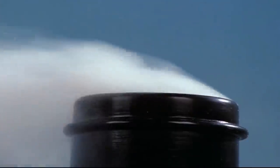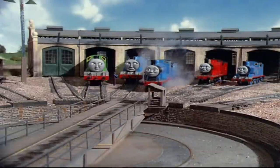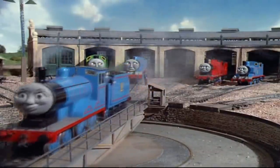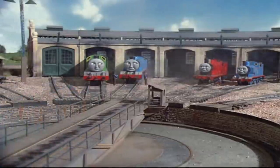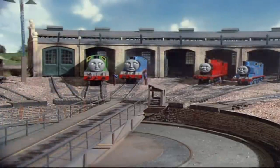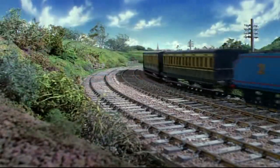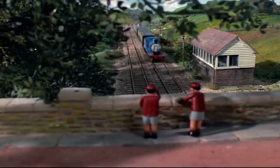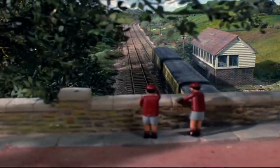What David did after he rewrote this was that he combined the two stories into one. So the first half of Edward and Gordon, we see Edward's sort of day out without the station scene.